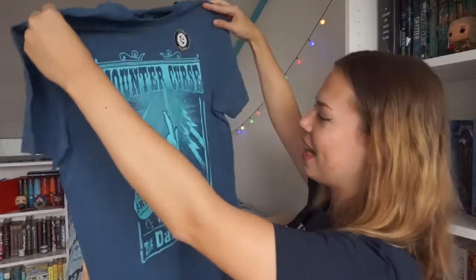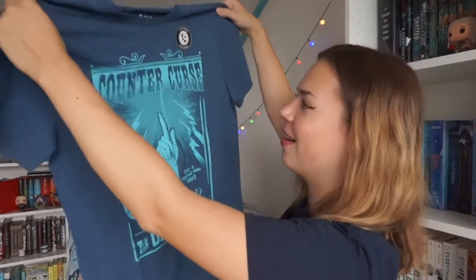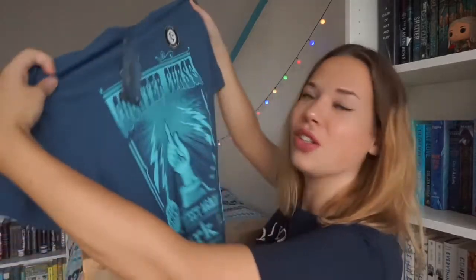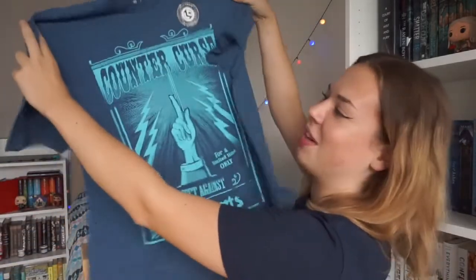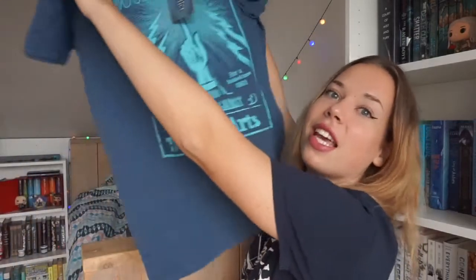I see a t-shirt, so let's grab that first. Oh, it's blue! Blue is my favorite color, you all know that. It says 'Counter Curse — for a limited time only — protect against the dark arts.' Oh my god, that is so cute. Look at this fabric, it feels soft. It's a Loot Crate exclusive and it has someone holding a wand, which is gorgeous. It's a really big t-shirt — next time I think I'll order a small instead of a medium because this is insanely huge.